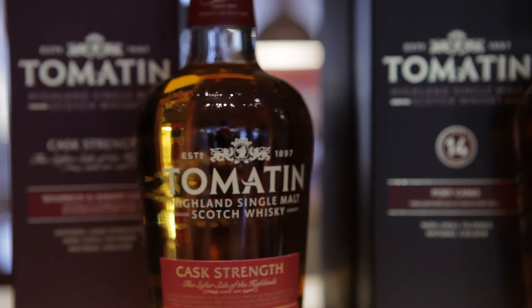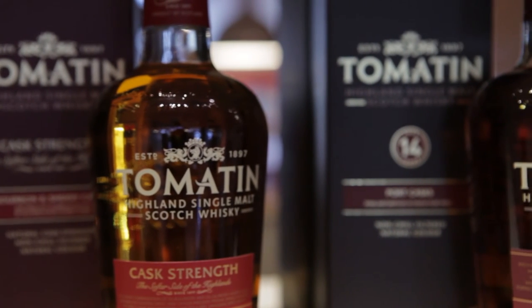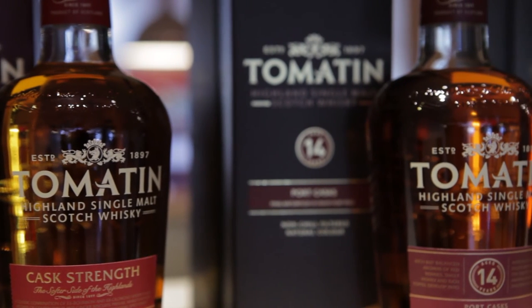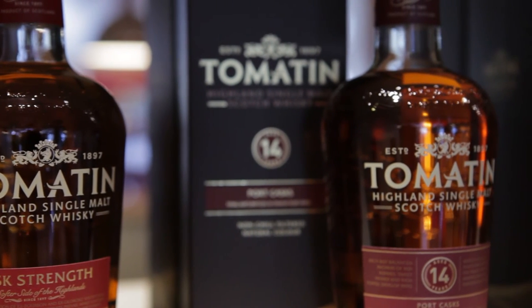It's an exciting time at Tomatin. We've currently rebranded our whisky, so we're bringing the visitor centre in line with that. We're currently producing a new film for our visitors to watch.